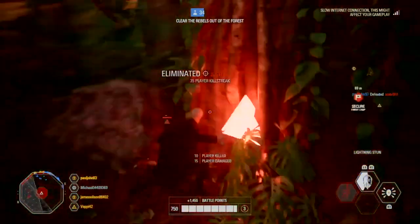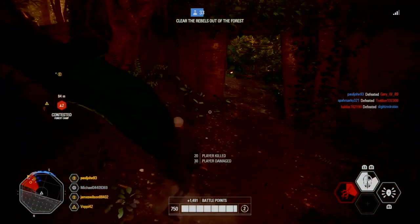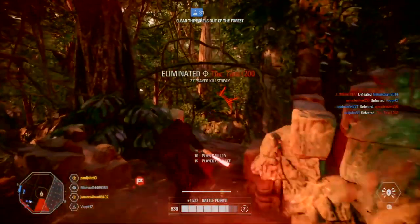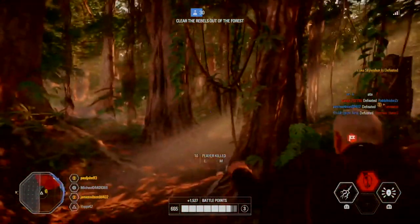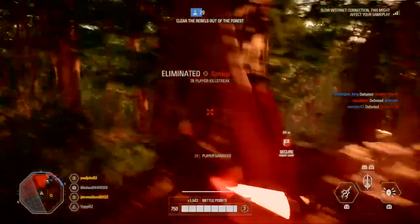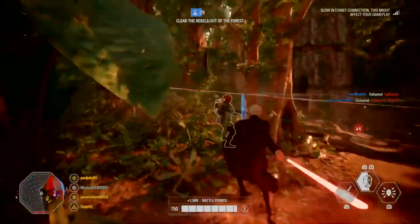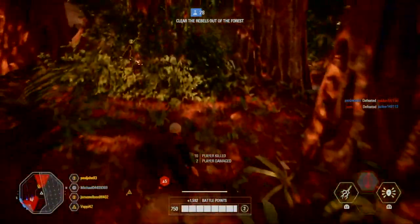Moving on to the hero and class changes. Implemented changes to stun lock for different heroes: reduced Emperor Palpatine's lightning stun duration from 1.6 to 1; reduced Captain Phasma's turret stun from 1 to 0.8; reduced Lando Calrissian's stun from 1.4 to 1. Added stun immunity lasting 3.5 seconds to all heroes after having been stunned once by Captain Phasma, Iden, Emperor Palpatine, Chewbacca, or Lando.